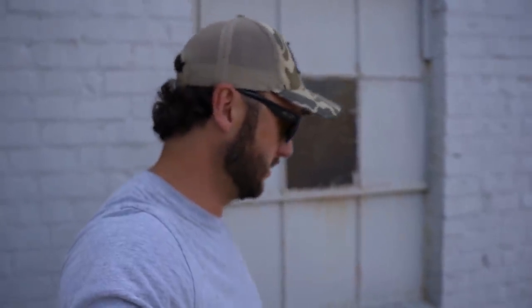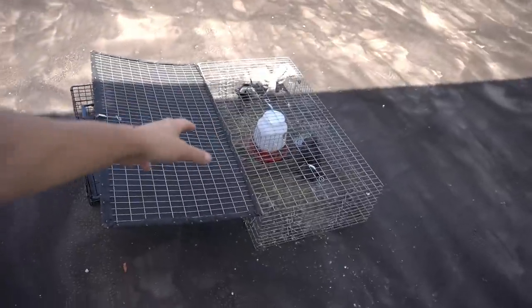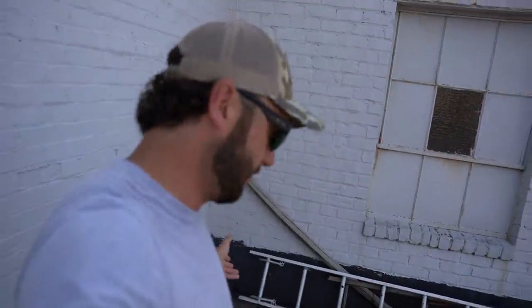The reason I have to pull the traps - I'm going to load these birds up, get them home in the loft, and put this trap over here for now.